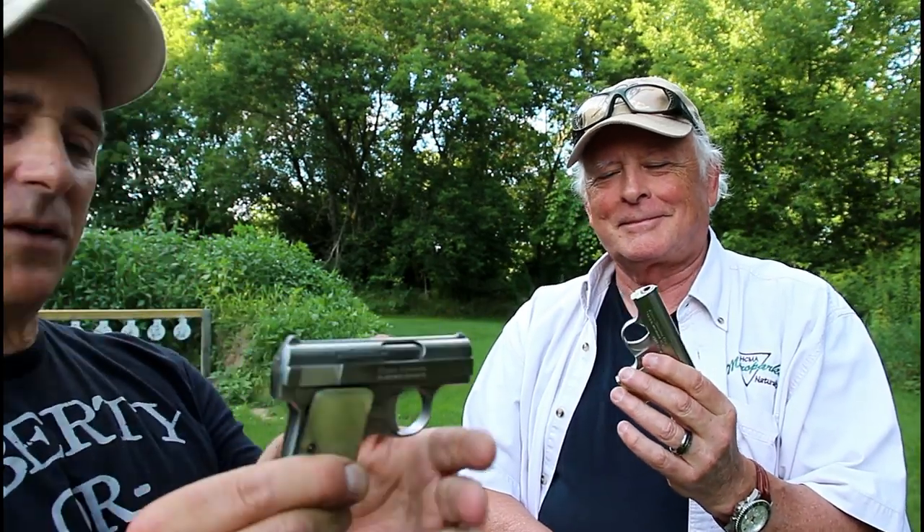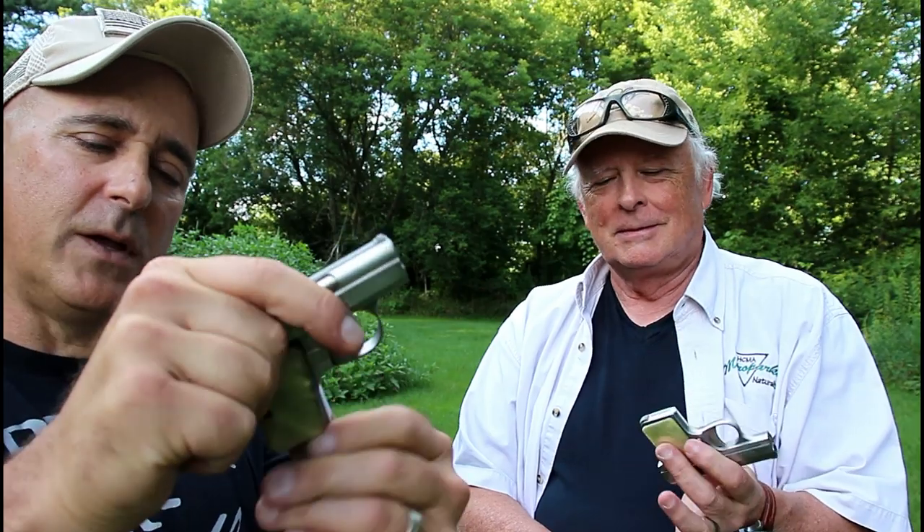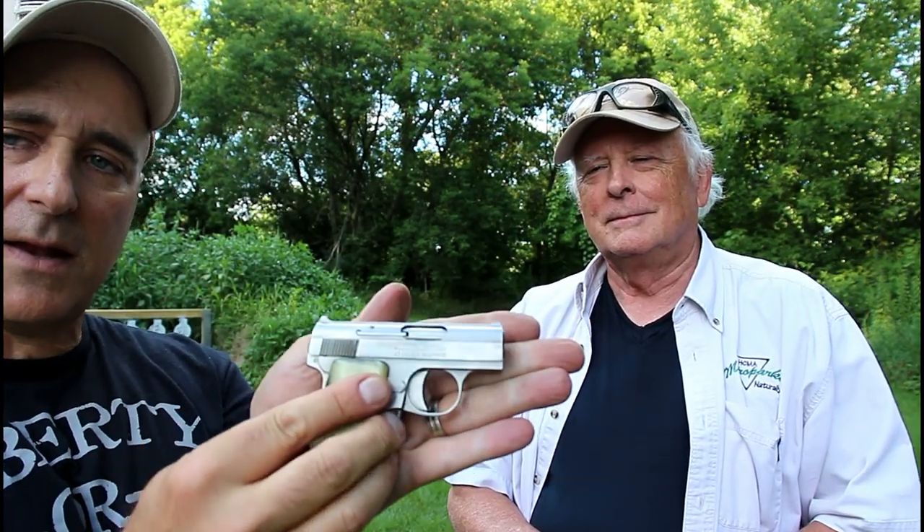These are your Bauer 25s — he's got two of them. What is the purpose of a little gun like this? It holds six rounds and does have the heel mag release, of course you pull it out, but it is really a tiny little gun.